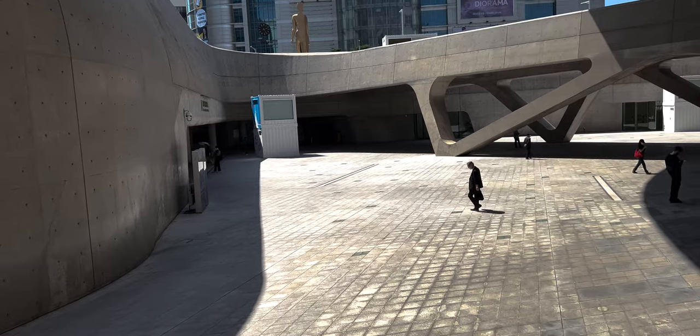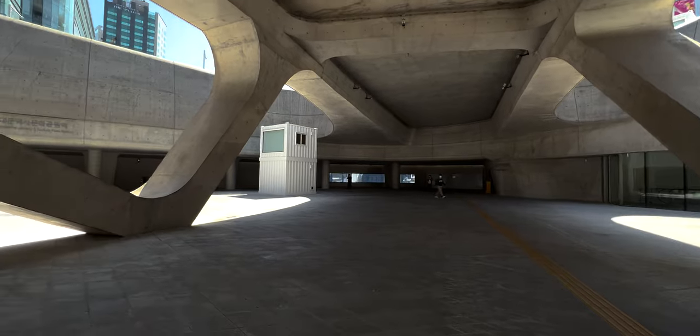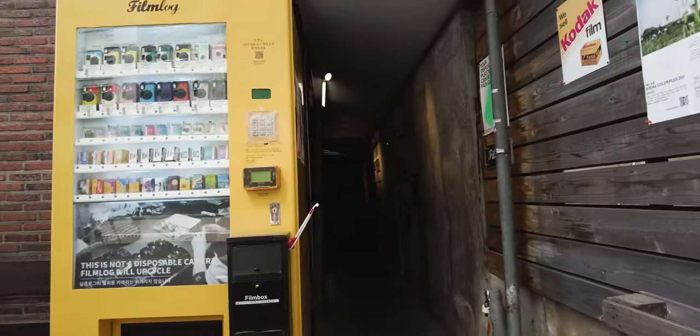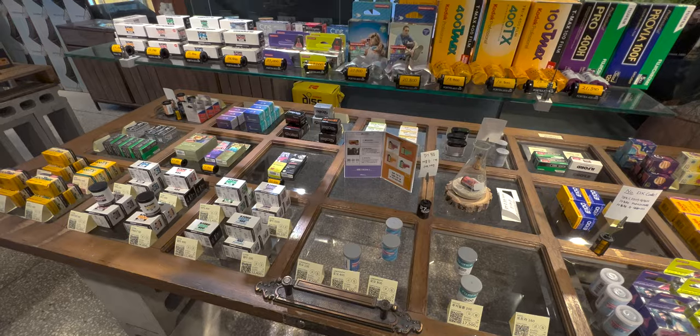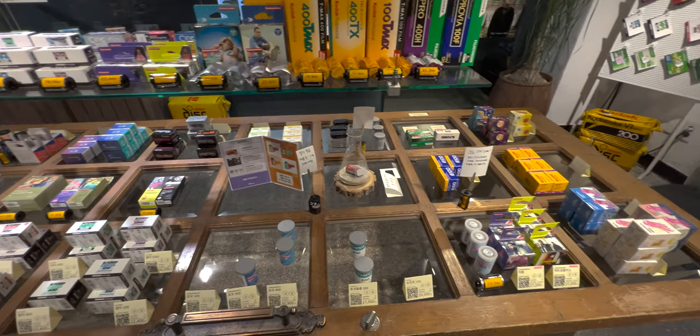The following day I did some low-expectation daytime photography at the Design Plaza and dropped off the film to be developed at the local lab here in Seoul, South Korea, which also has one of these really cool film vending machines. It is called Film Log.